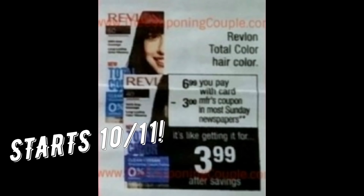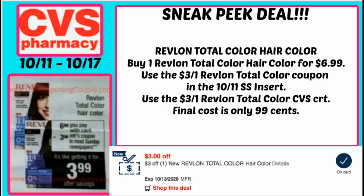Next, we have a really great deal on Revlon Total Care Hair Color. It's going to be on sale for $6.99, and in our Sunday inserts we're expected to get a $3 manufacturer coupon. The deal you might want to do is combine it with a $3 Revlon Total Color CVS CRT. So if you grab one box for $6.99, use the $3 off one insert coupon from the 10/11 Smart Source and the $3 off one Revlon Color CVS CRT, you're going to pay just $0.99 for the box of hair color — an amazing deal.